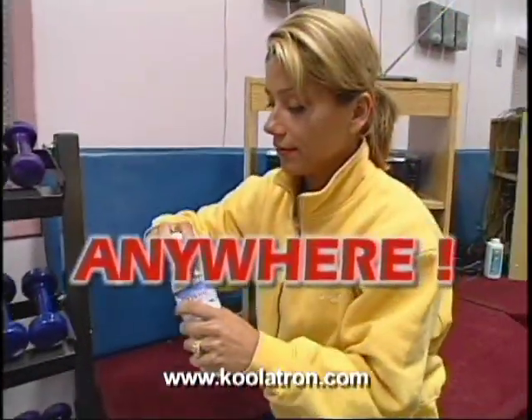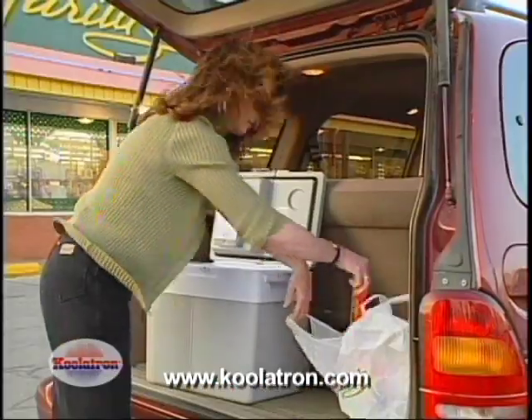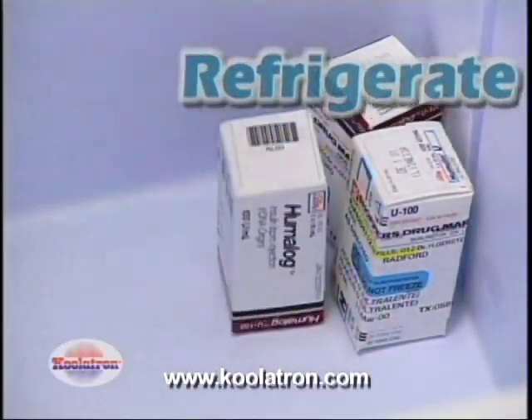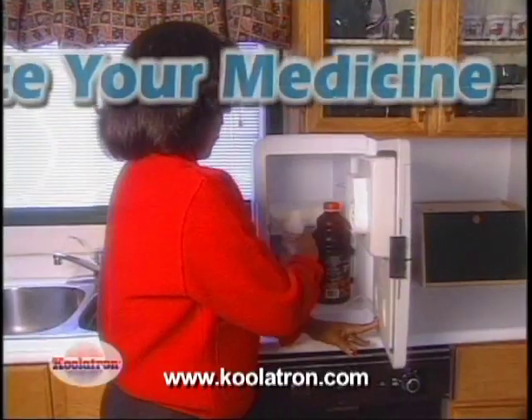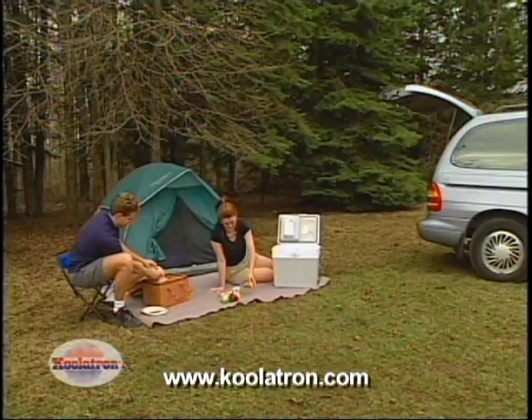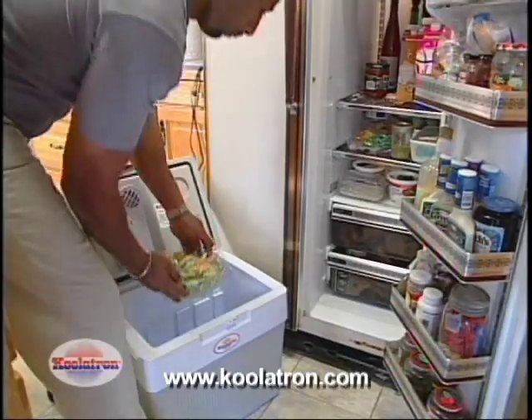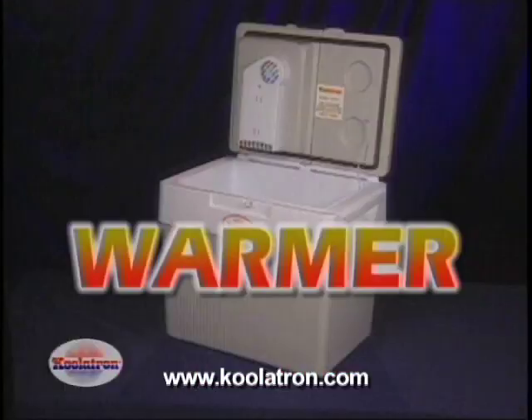In your office or workplace — almost anywhere. Put your groceries directly in your Coolatron Companion with no need to make that extra trip back home. Keep your medicine cool on the road or even at home. In fact, you'll never stop thinking of new ways to use your Coolatron Companion, because refrigeration is only half the story.